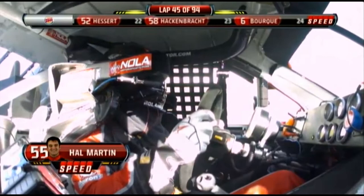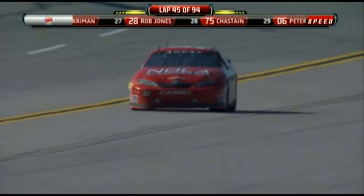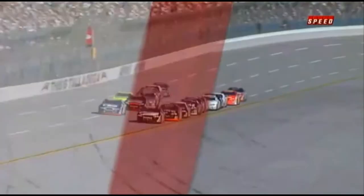You see the steering wheel vibrate. I think Hal Martin has at least one flat tire, more than likely. Did a nice job keeping that car out of the outside wall. Third caution comes out. We know now we have 50 laps to go in this race. Everybody could certainly make it to the end from here.